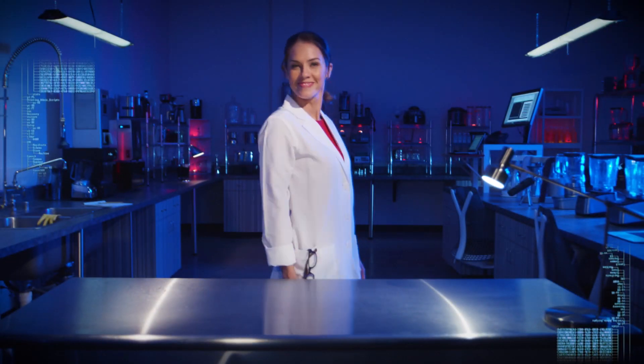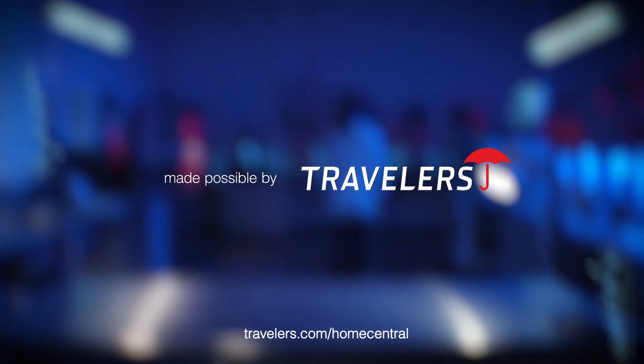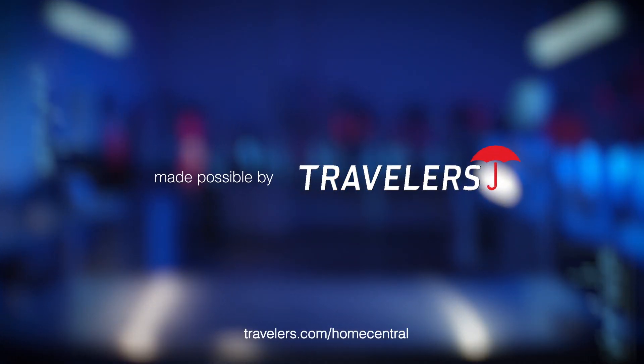Thanks for joining me. For more smart tips about home security, visit travelers.com/homecentral.